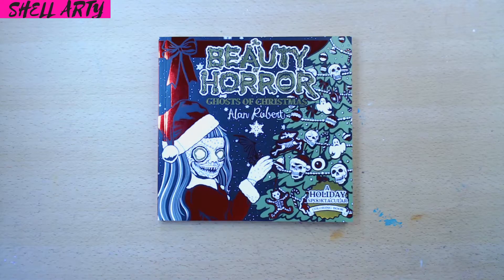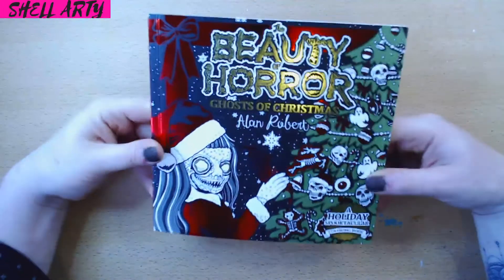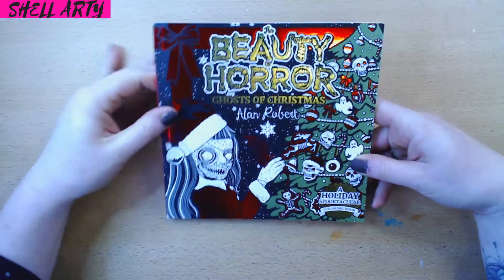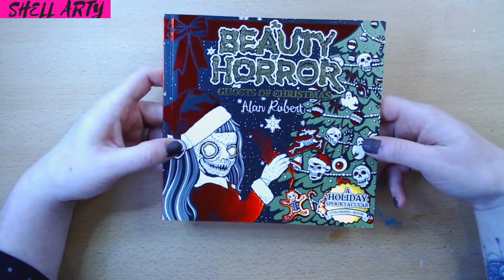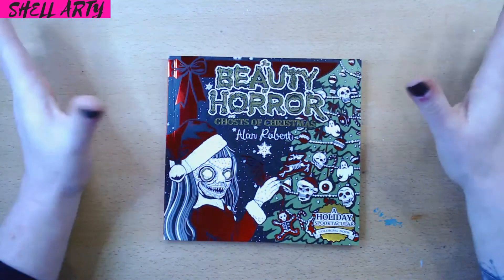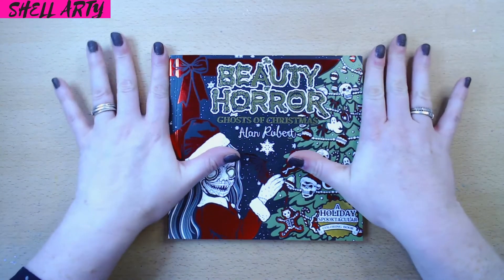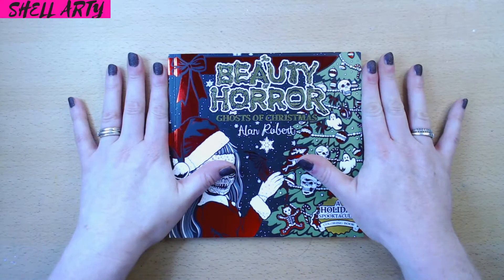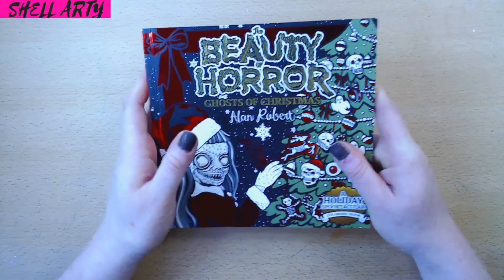Hello everyone, welcome. I had to bring you a horror Christmas book review. As everybody knows, I am into horror, ghost hunting, the paranormal, as I'm a paranormal investigator for Tony Hindley's amazing paranormal company, Supernatural Diaries. So, I have horror Halloween all year round.